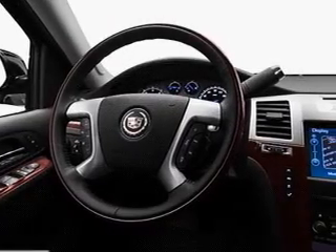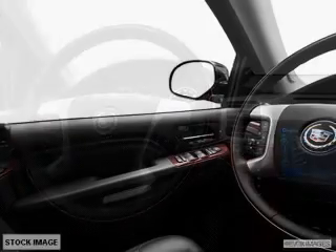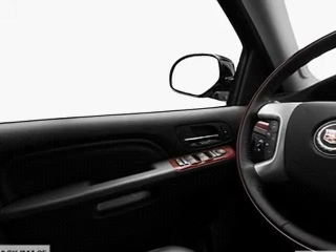Navigation is included to help you get to your destination with ease. Stand out from the crowd with premium wheels. Get advanced listening benefits from the premium sound system.